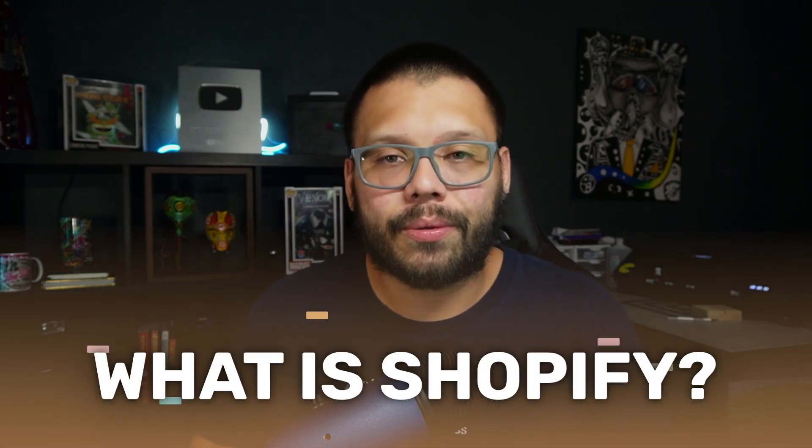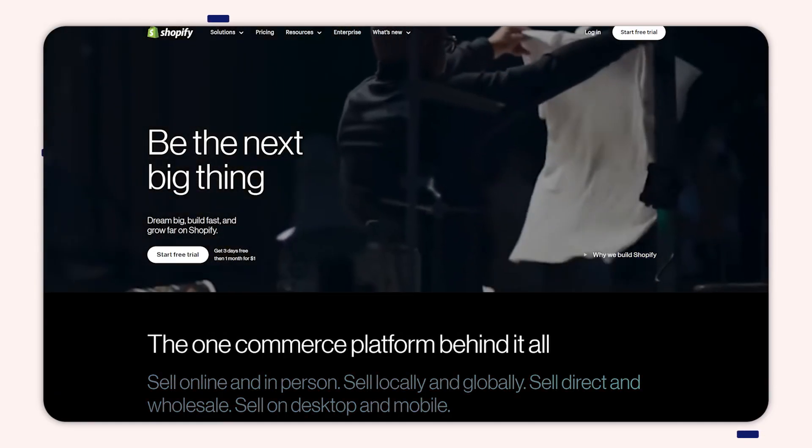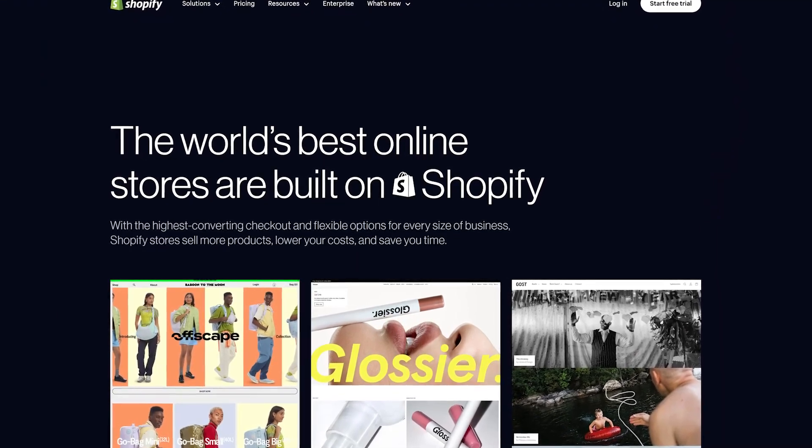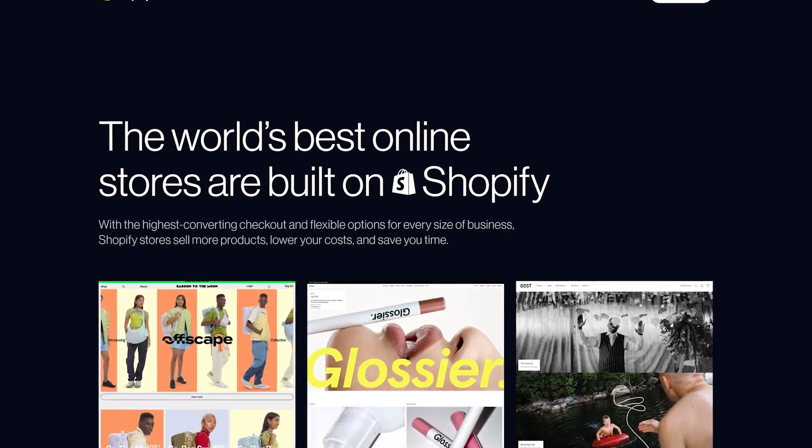First things first, what is Shopify and how does dropshipping work through Shopify? In simple terms, Shopify is a place where you can go and create your own website to sell your own products or services. It's very simple, very easy to use, and very straight to the point. Shopify is the number one platform for entrepreneurs and e-commerce business owners — the most popular place to set up shop and create your own website to start selling products.